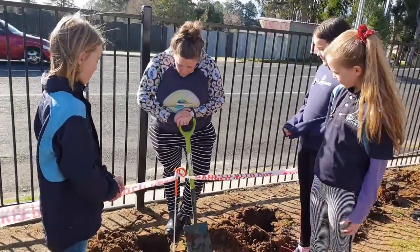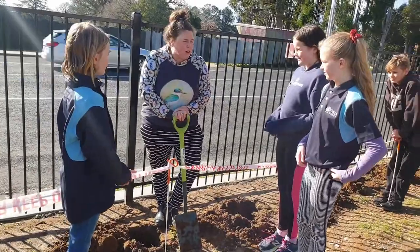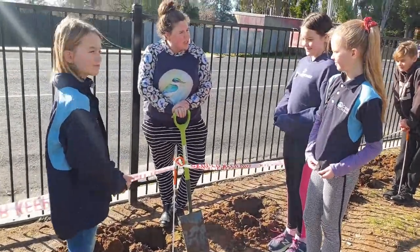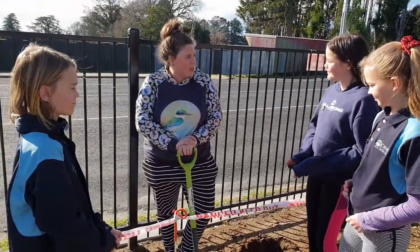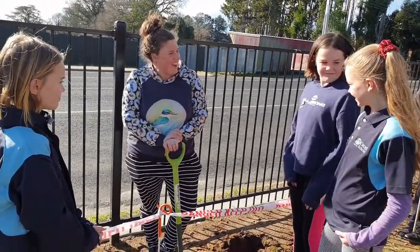And what are you doing here? Right now we are digging the holes because tomorrow we are going to plant a whole lot of feijoa trees, lemon trees, and lime trees so that we've got more fruit for our school. Sounds amazing! Thanks!